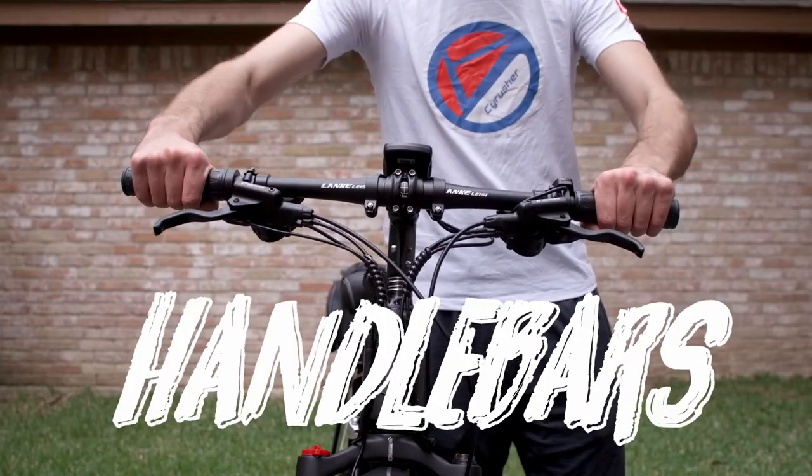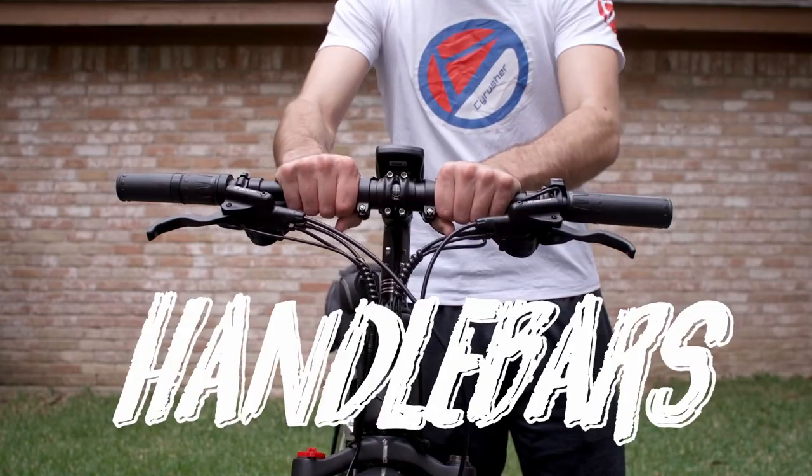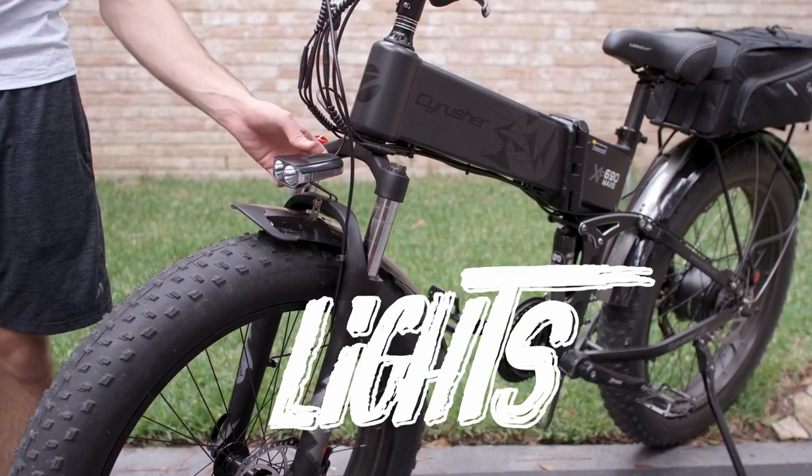Make sure your handlebars are tight and do not move when jostled. If riding at night, always make sure that your light is tightened and pointing in a solid direction.